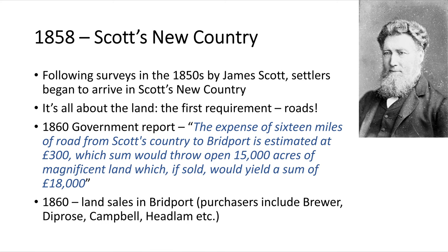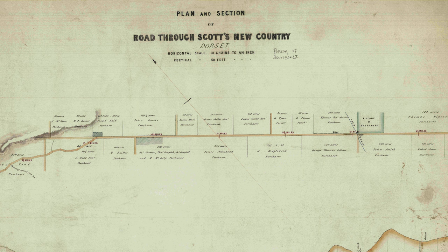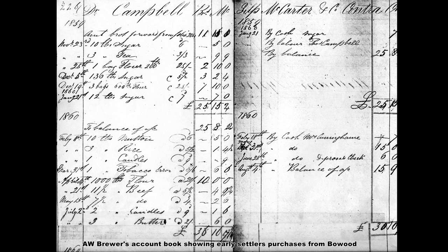The year 1858 is when European settlers first came to the area called Scott's New Country, named after James Scott, who had done surveys in the 1850s and identified the potential of the land in the area we now know as Jetsonville and Scottsdale. The first thing the new settlers needed was roads. The only way in was via the north — settlers came from Launceston up to Mount Direction, across to Bowood where they would buy supplies, and then down the road we now call the Bridport Road, to settle on their land in Jetsonville and Scottsdale.